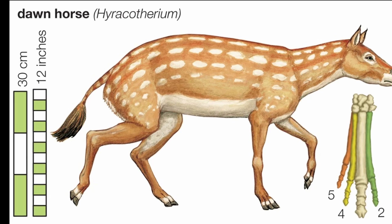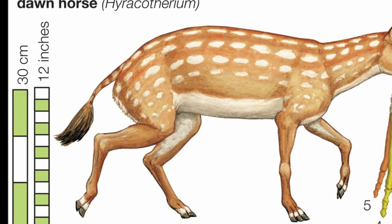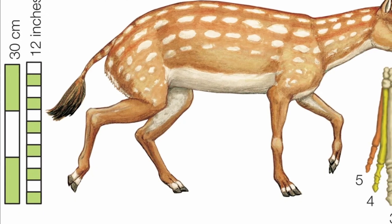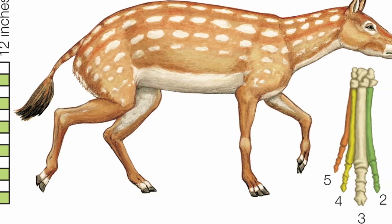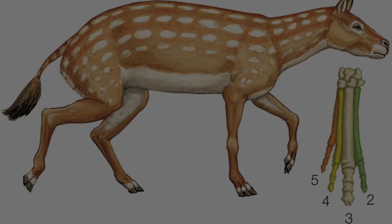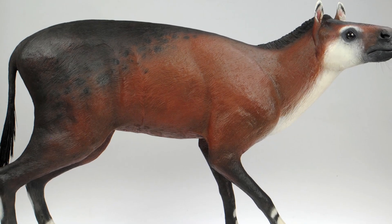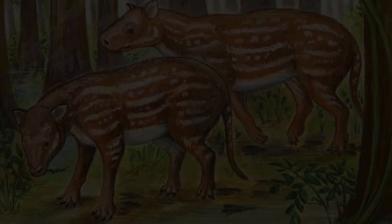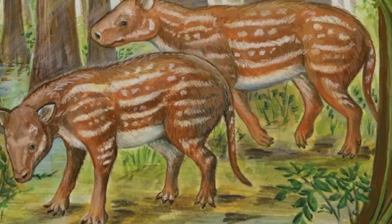Eohippus, also known as Hierocotherium, lived during the early Eocene epoch. It stood about 30 to 40 centimeters tall, similar to a small fox or terrier. With four toes on its front feet and three on the hind, it moved easily through soft forest floors. Its teeth were low-crowned and suited for eating soft leaves and fruit, not grasses. Fossils have been found in Wyoming and Europe, and its small brain and large eyes suggest it relied heavily on vision and agility to escape predators.